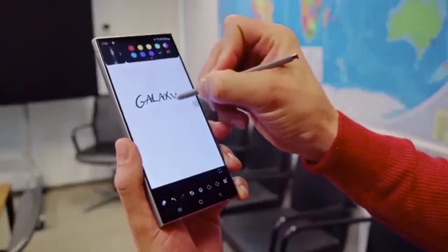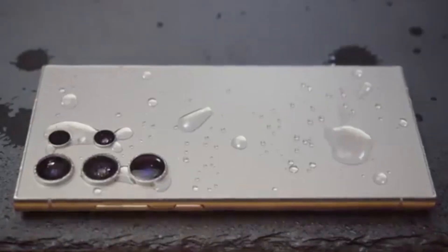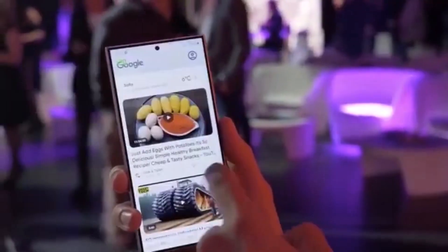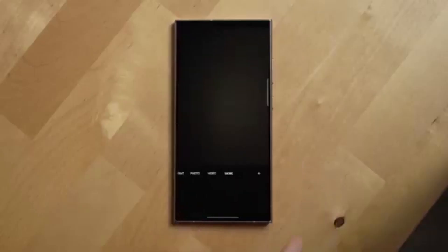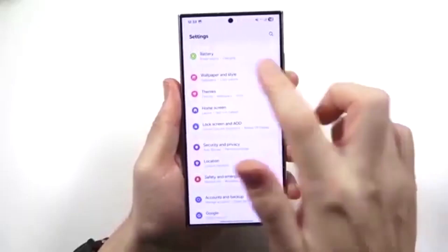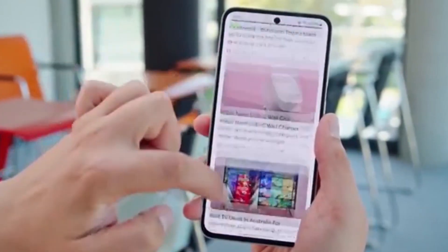With the launch of the Galaxy Z Fold 7 and Z Flip 7, One UI 8.5 will likely fine-tune multitasking and introduce bigger cover screen improvements, making the foldable experience even more fun and productive. Google's Android 16 adds new security measures like post-theft lockdown, and Samsung will likely build on this with its Knox security platform. Keeping your personal data safe has never been more important, and Samsung knows it.